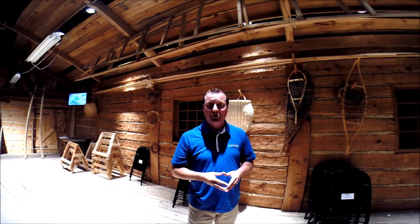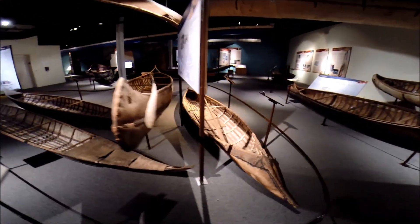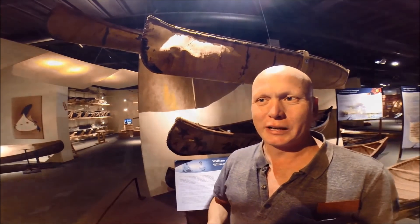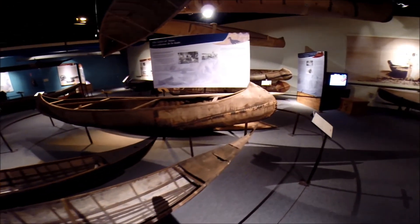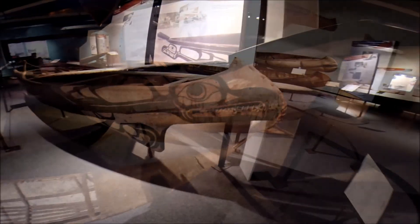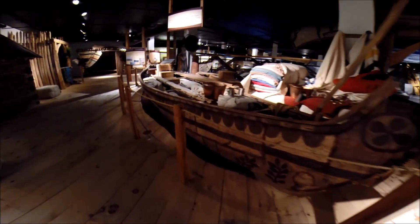Our first stop is the Canadian Canoe Museum in Peterborough. A trip to the Canadian Canoe Museum is really a must-see. This is the world's largest collection of paddled watercraft — canoes and kayaks — and it's also a really good exploration of the rich canoeing heritage of the Aboriginal peoples on the lakes and rivers in the Peterborough area, so it gives you a great background to the local area and the country as a whole.